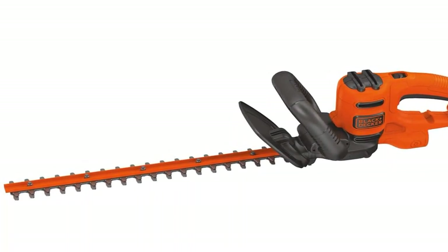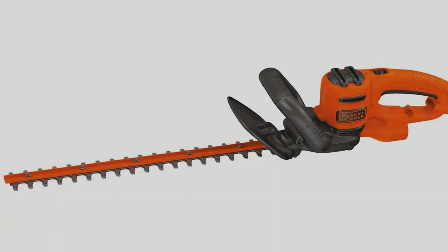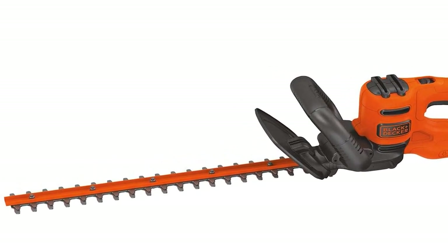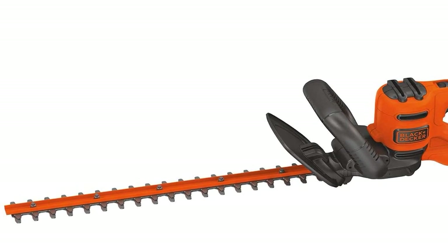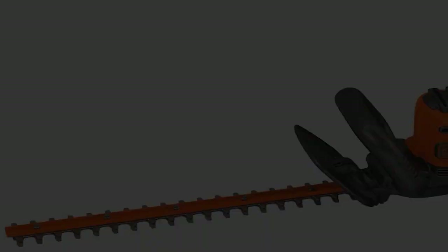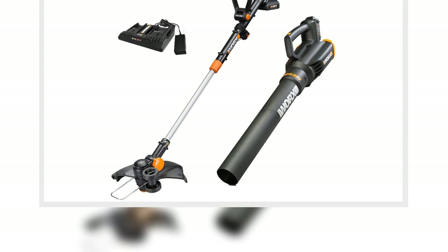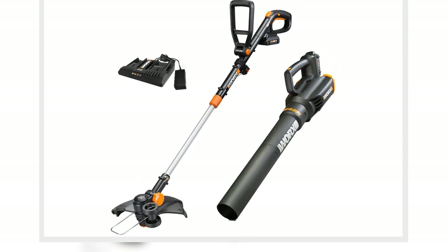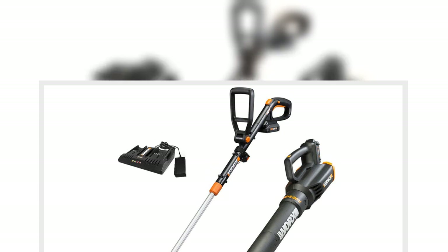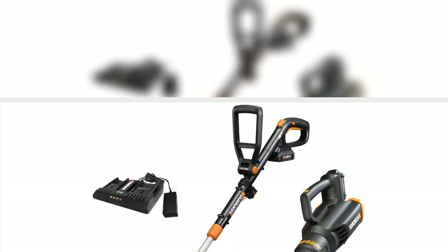11. MTD Double Bagger for Riding Lawn Mowers 42-inch & 46-inch, $298, original price $420. If you already have the mower, this add-on will make your job even easier. With a 6.5 bushel capacity, this tool bagger ensures that no grass is left behind, saving you plenty of time and energy. Buy now!